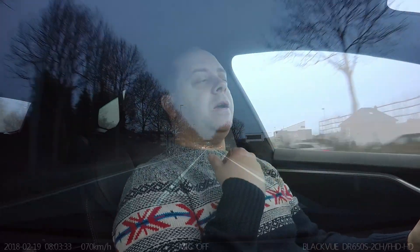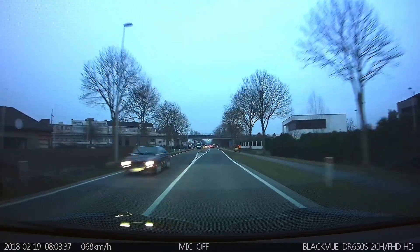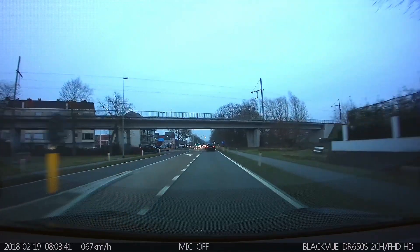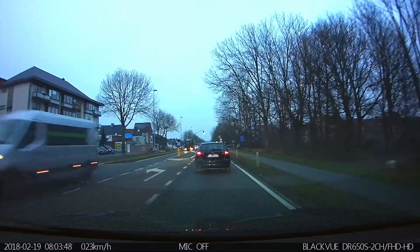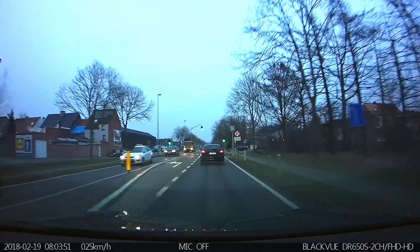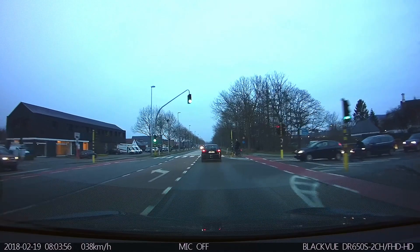I've also noticed that when stopping or coming up to stopped traffic, it's smoother — it brakes a little sooner. It's still not comfortable; it waits too long in my opinion. But it's less like an emergency stop at the end and more like a late stop, let's call it that. That's cool.